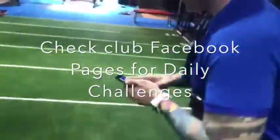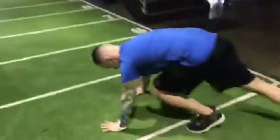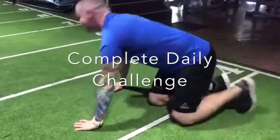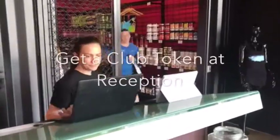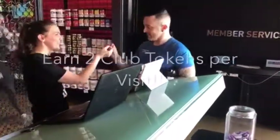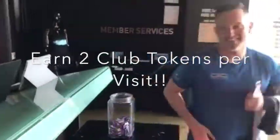Check Facebook for your daily challenges. Complete your daily challenges, head back to reception and get another point for your club. Therefore you can get 2 points per club per visit.